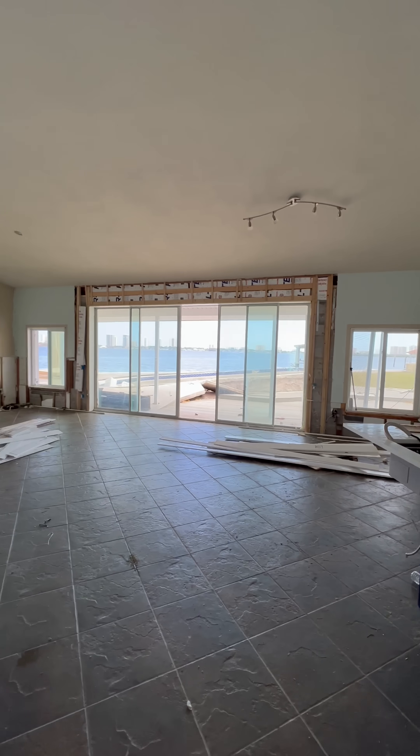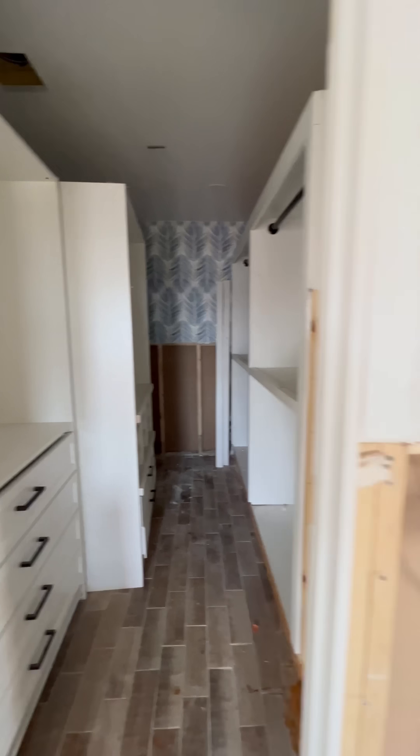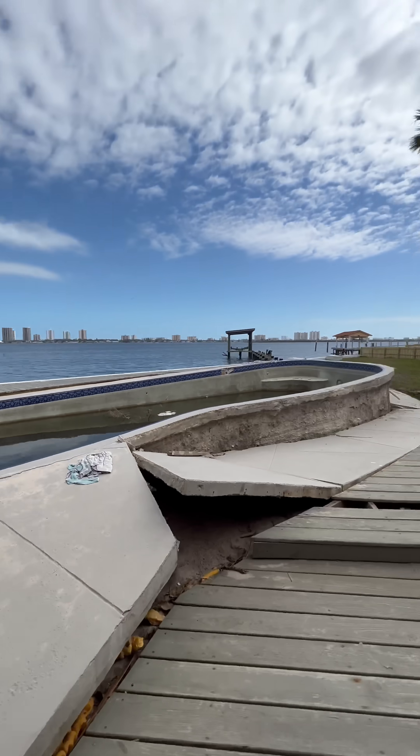We tried to save anything and everything we could out of it, but due to the amount of erosion and foundation issues from all the waves just hitting up against our house, we decided the best thing would be to actually just tear it down.